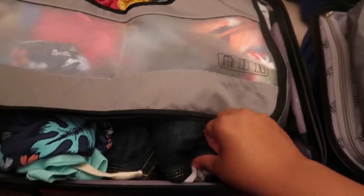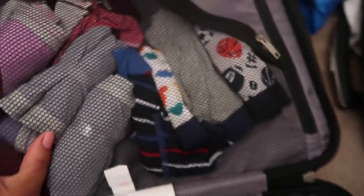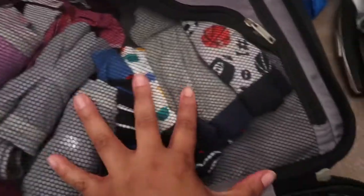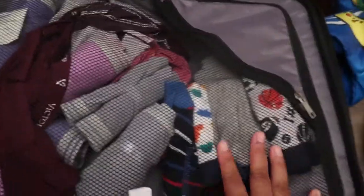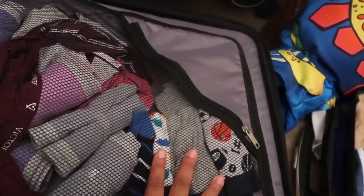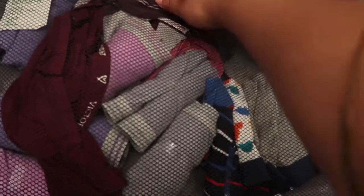That's pretty much all that I could fit. But in their luggage we also have more clothes. I also have our underwear — my underwear — and a couple of their underwear in here for easy access, but majority of their underwear is in their suitcase. And I brought us all new pairs of underwear, because why not.